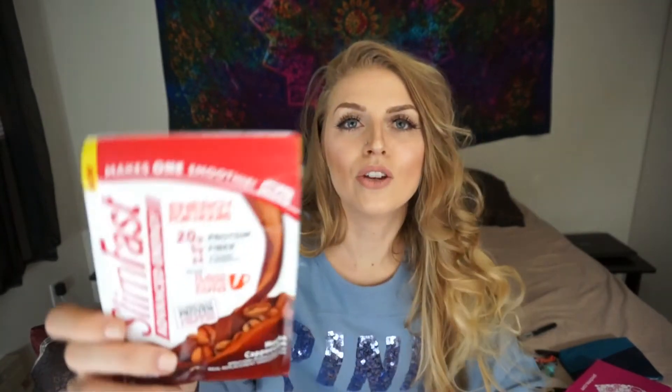The first thing in here is a SlimFast Advanced Energy. Energy for hours, and it is clinically proven to lose weight and keep it off — makes one smoothie. I'm not a huge fan of these SlimFast drinks; I think they kind of have a chalky taste, so I'll probably give this to my husband. He loves meal supplement drinks. Even though it only makes one drink, there's a lot of powder in here, so it's a decent sized sample.